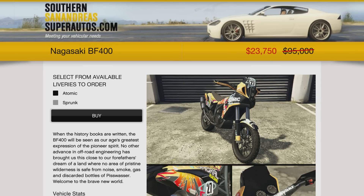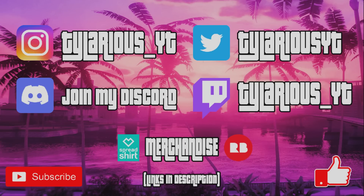The Nagasaki BF400 never was that expensive, but it's 75% off at $23,750. It's an awesome dirt bike and one of the fastest vehicles in the game — it's not HSW or boosted, so definitely could pick it up.